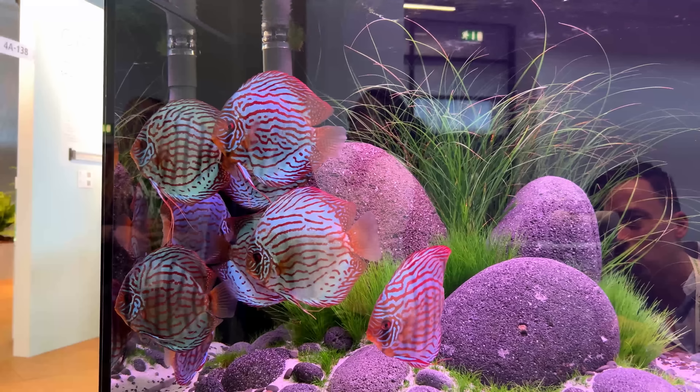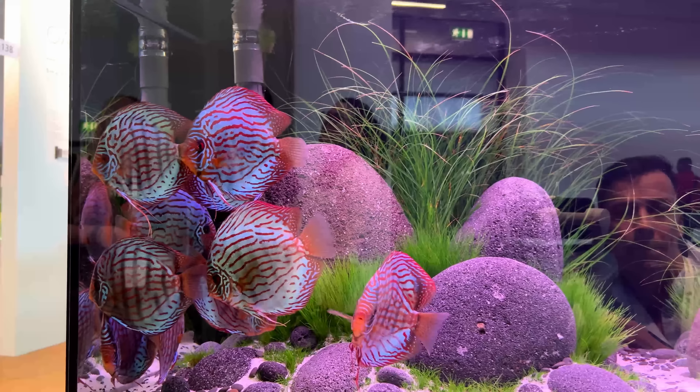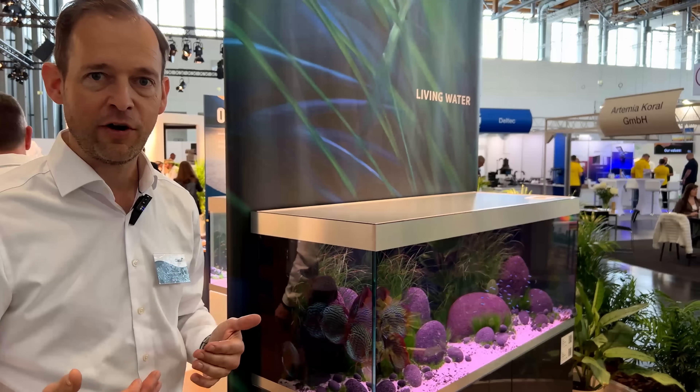We're still at Interzoo. We are now at probably the largest aquarium booth from the entire Interzoo — couldn't be anybody else but Oase. We're going to get a private tour from Matthias. Hi folks, I'm Matthias, the marketing director for Oase, and I'm very happy that Marc is visiting us today. We're here at the Oase booth with the first complete assortment of Oase in the aquarium world.